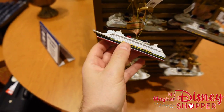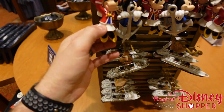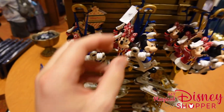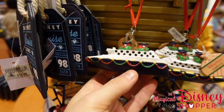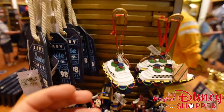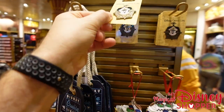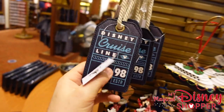There are some beautiful ornaments here: a Disney Dream ship ornament, handmade and handcrafted for $24.99, and a Mickey and Minnie ornament where they're wearing their sailor outfits, also $24.99. There's also a little Disney cruise ship that lights up for $24.99, and a 2022 Disney cruise pin in yellow for $12.99, with some other tags for $14.99.